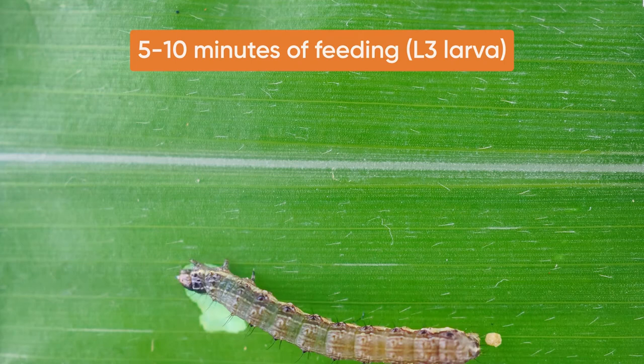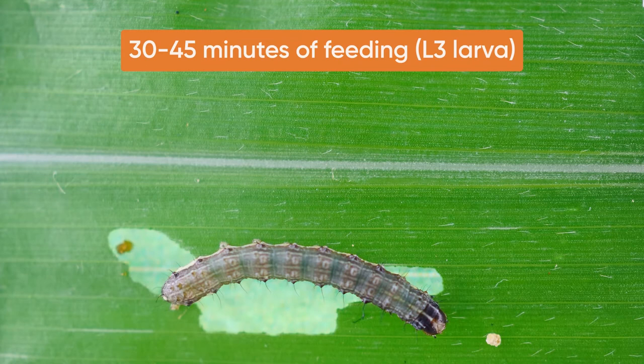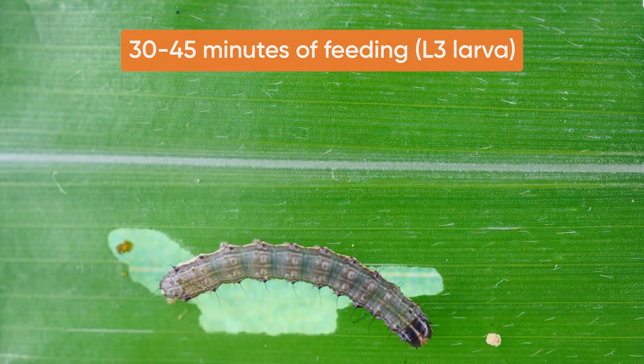Ingestion activity is demonstrated in this accelerated time-lapse video of mid-sized larvae feeding on a corn leaf treated with Gemvelva. 30 to 45 minutes later, the larvae stops eating and starts to show paralysis.